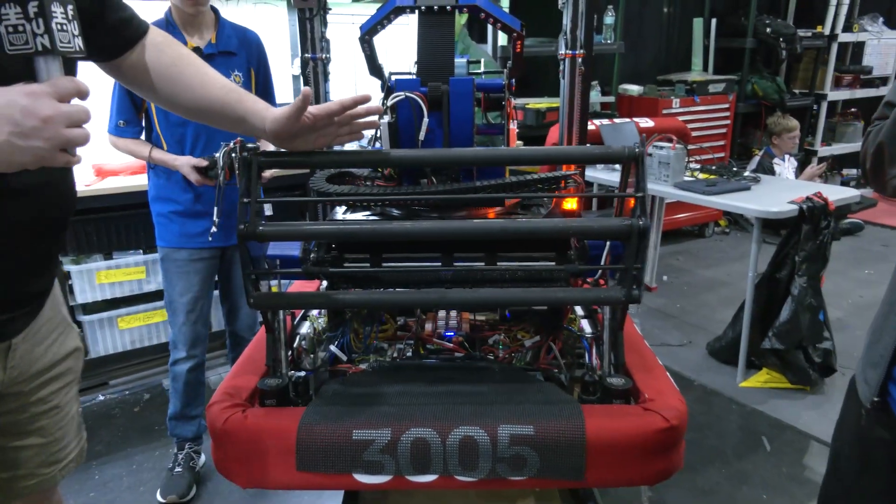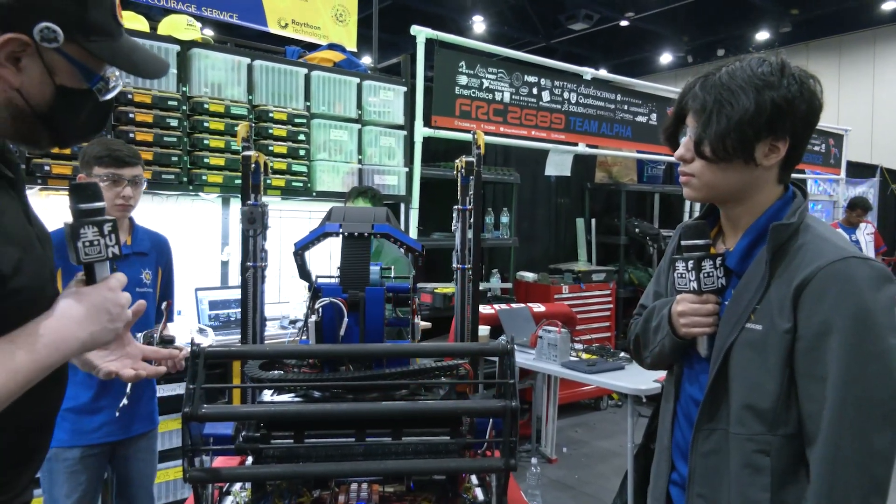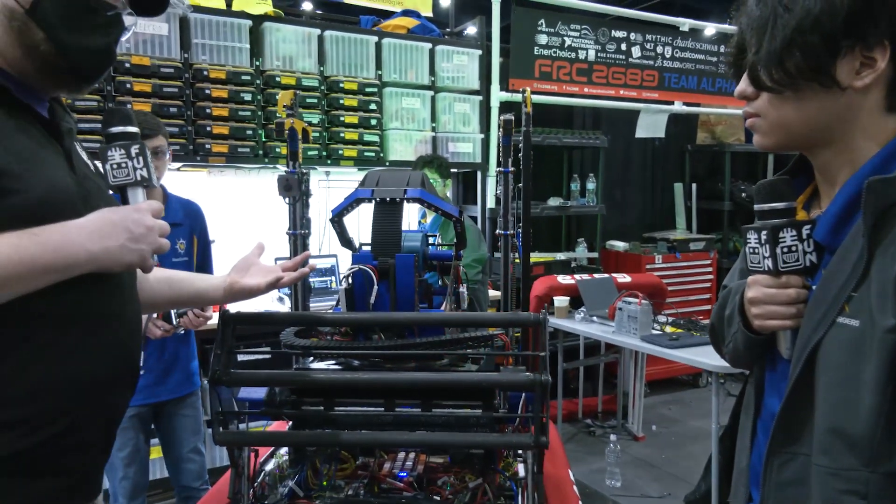Starting out, let's talk about your intake. You guys got a really wide intake — I love that. You're able to get a lot of cargo inside your robot. Talk to me about the design and any changes you might have made throughout the season as well.